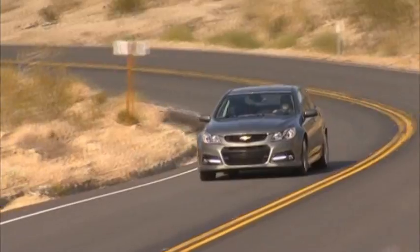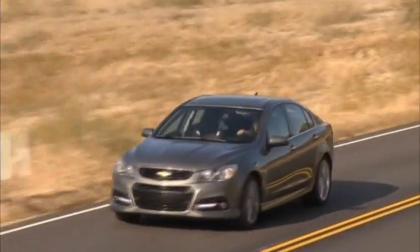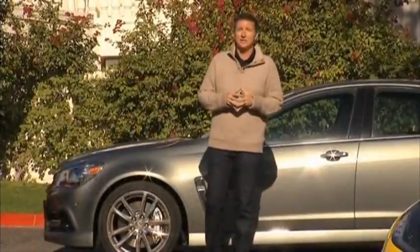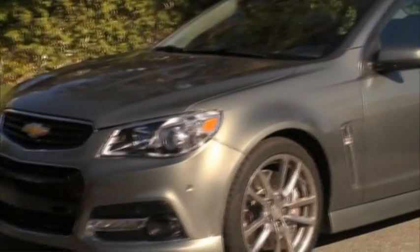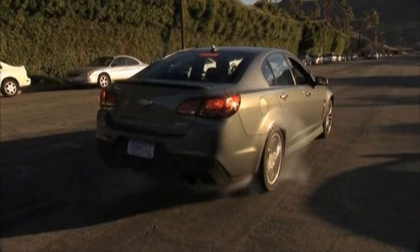This is the all-new Chevrolet SS. For those of you that remember the Pontiac GTO, guess what — it's back, but now done with Chevy style, Chevy value, and Chevy attitude.